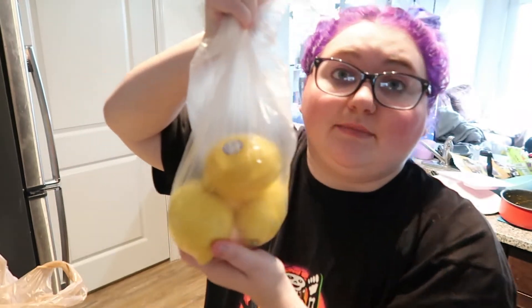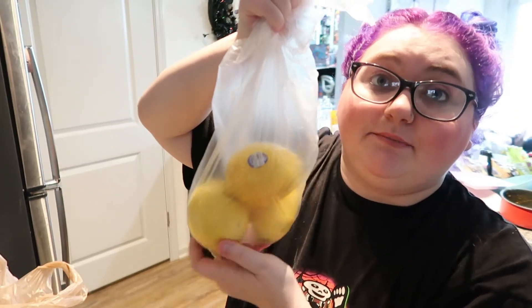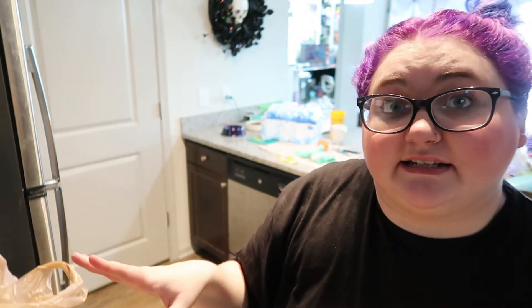We got three lemons. We're going to make lemon capellini pasta — it's only three ingredients: lemon, lemon zest, butter, and angel hair pasta. You make the sauce in one pot, make the noodles in the other, and then pour it over. It's an Ina Garten recipe — I can link it down below. I've never made it before, but YouTubers I watch always make it and it looks so good.